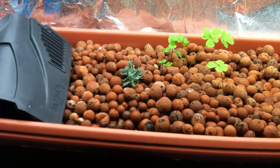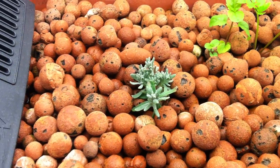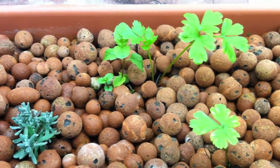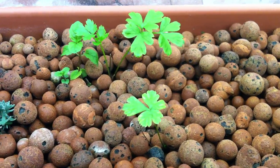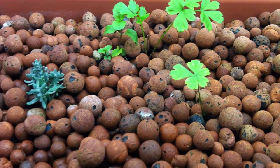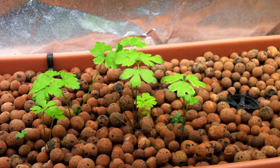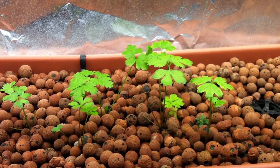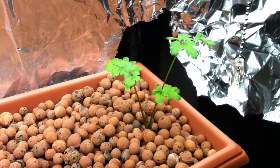Here you can see some lavender — I picked some of it off. There's some spearmint, and there's the cilantro. I know the spacing of these plants is not good, but this is how they germinated and I really just want to see how they do. I'm not going to try to disturb them or move them around.